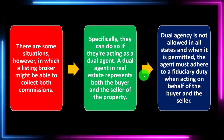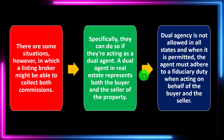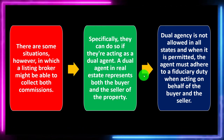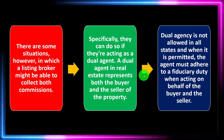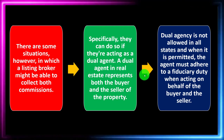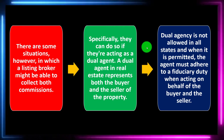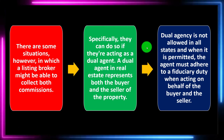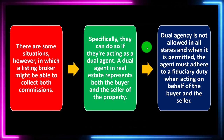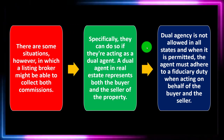If the agent is representing both the buyer and the seller, they've got somewhat conflicting interests with regards to the negotiation. If the buyer and seller both trust the agent to facilitate the transaction, then the agent may have access to both commissions since there's only one agent in place.